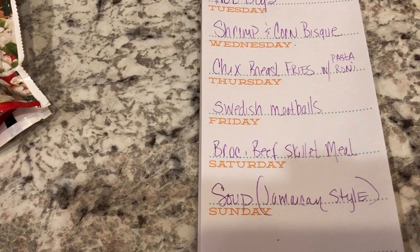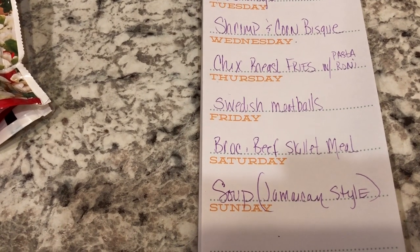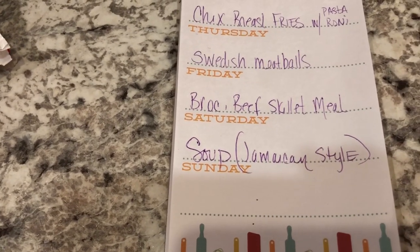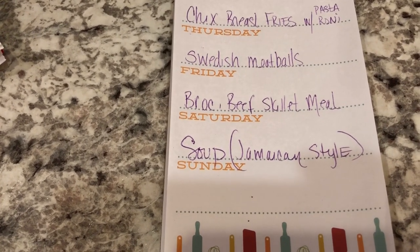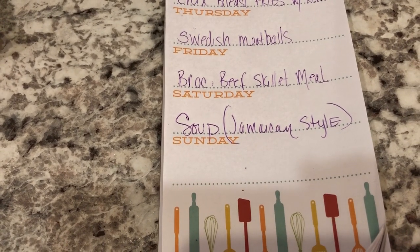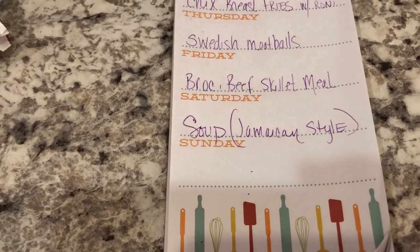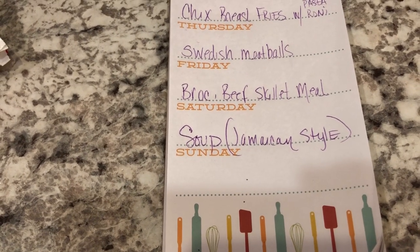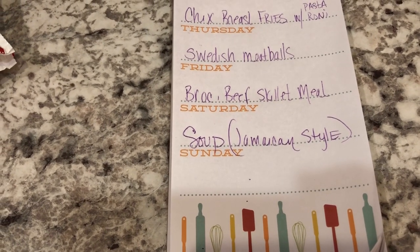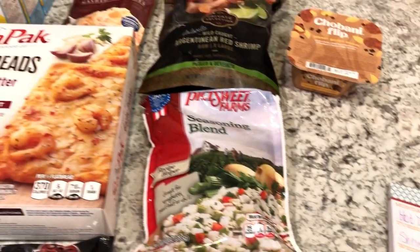We're going to have Swedish meatballs — I have some meatballs in my freezer from IKEA that I need to use — and serve that over egg noodles. We also have a broccoli skillet meal from a local grocery store called WinCo, and I'm going to make that with some steamed white rice. Howard is going to be making a Jamaican-style crock pot soup. We're going to record that today, so be on the lookout for that video — it will be his debut cook-with-me video on YouTube.